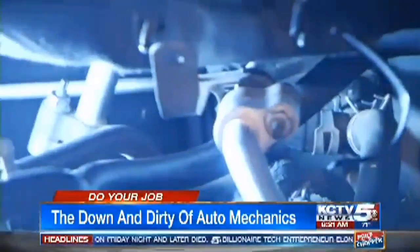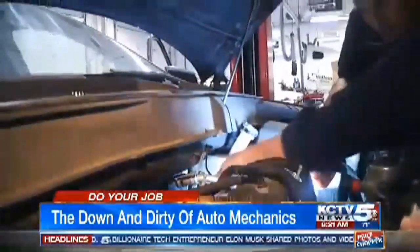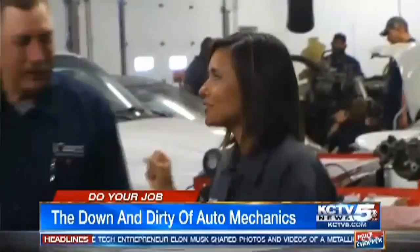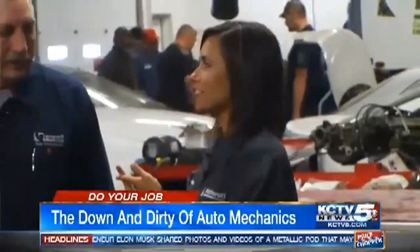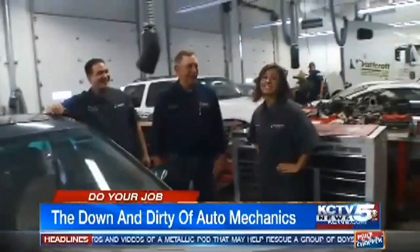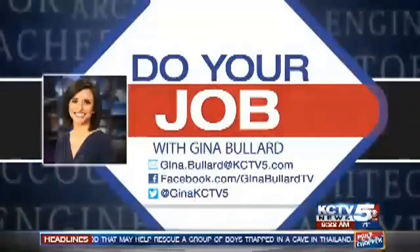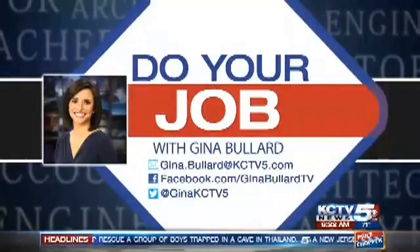What does the heater hose look like? The heater hose with black hoses down. They're all black. Bernard, would you hire me? Let's do one honk for yes, two honks for no. That's a no. I want that honking on repeat for all these Do Your Job segments.